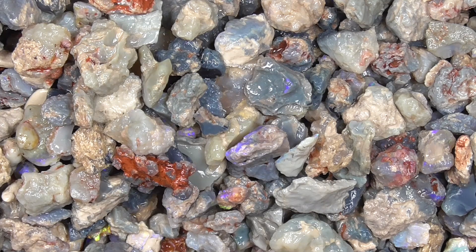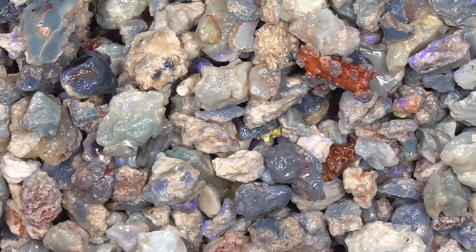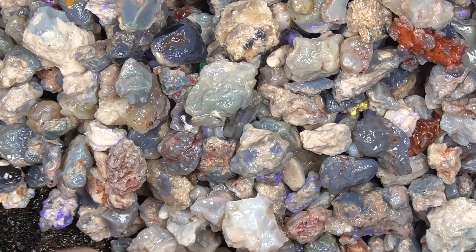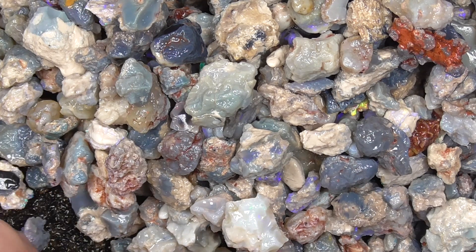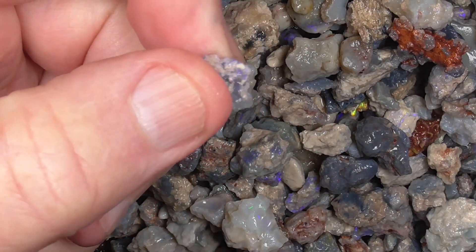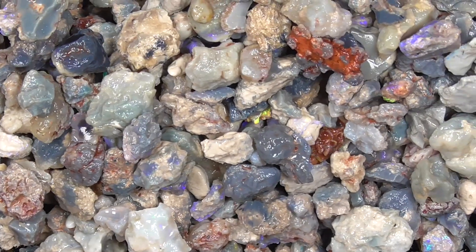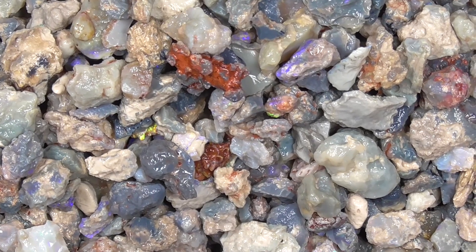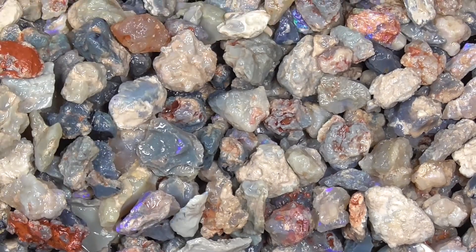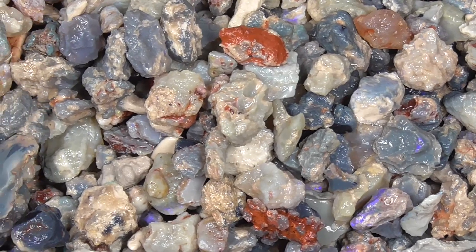There's a lot of material here. It's been literally poured out of a plastic bag. For the amount of material that's here, it's not that expensive when you look at it. There's hundreds of pieces here. A lot of them are worth nothing, admittedly. You don't have to find a lot to cover the cost of this material.